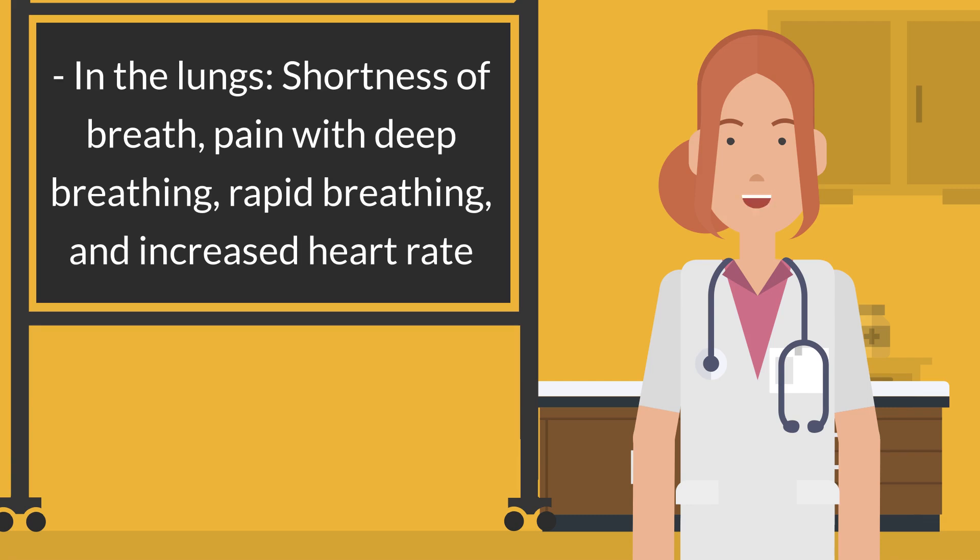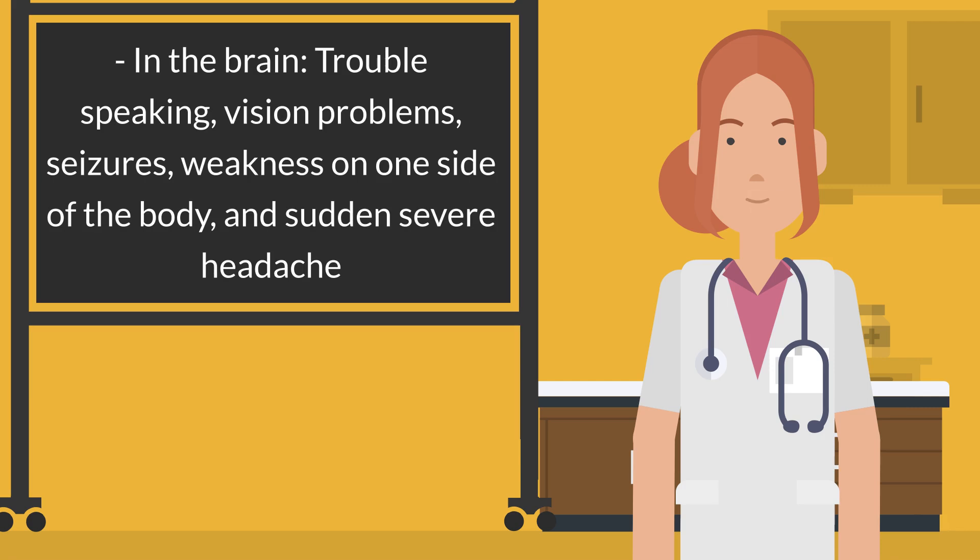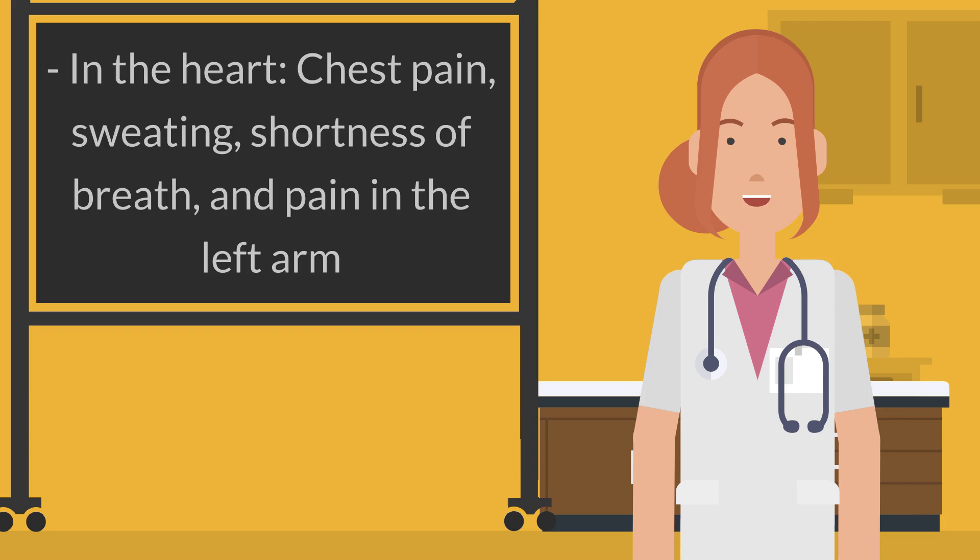In the lungs: shortness of breath, pain with deep breathing, rapid breathing, and increased heart rate. In the brain: trouble speaking, vision problems, seizures, weakness on one side of the body, and sudden severe headache. In the heart: chest pain, sweating, shortness of breath, and pain in the left arm.